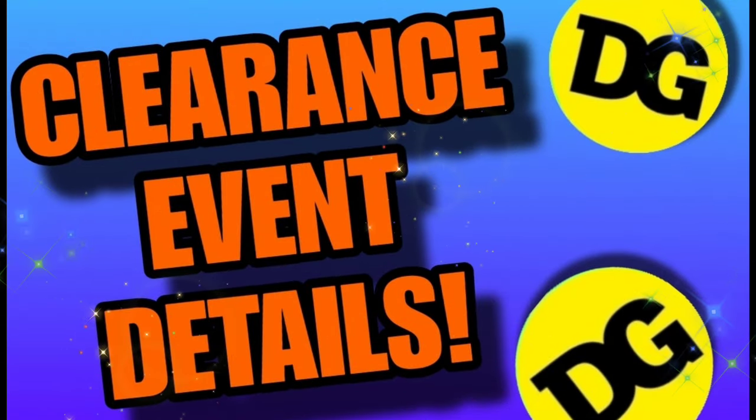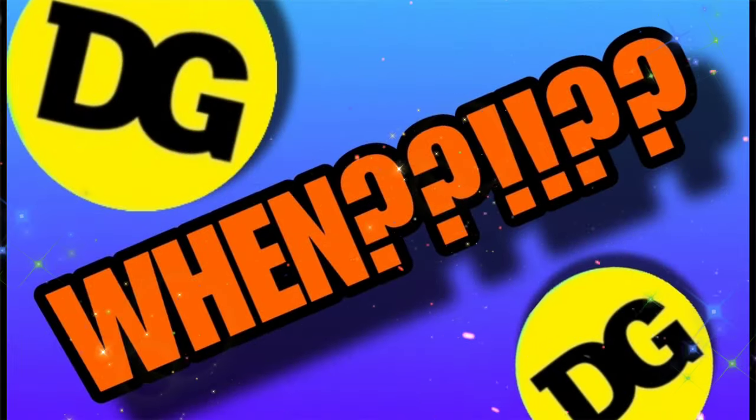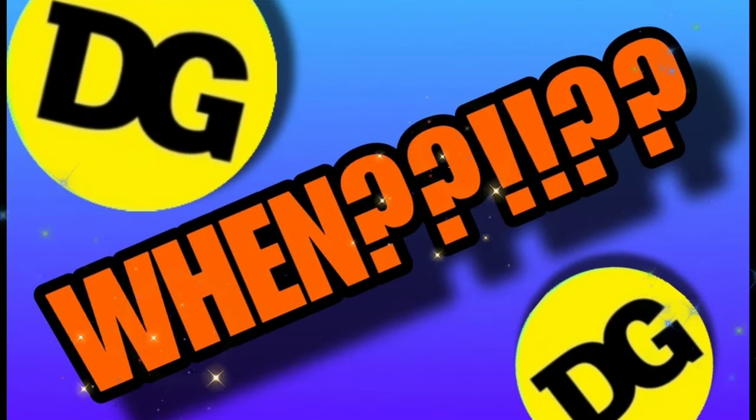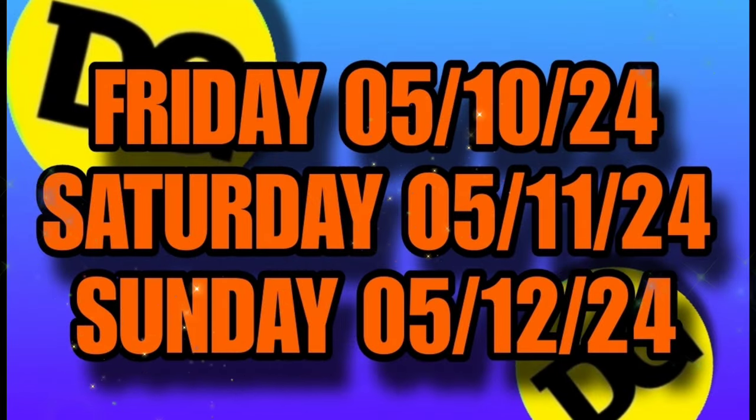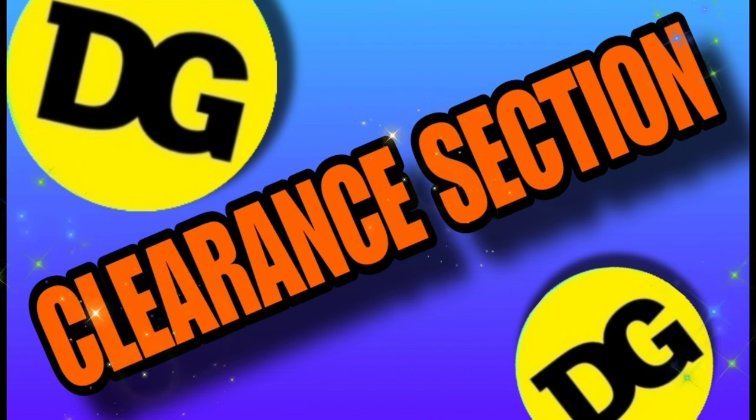Let's start off with the clearance event details. As you know, I always wait till I have written confirmation — I received that today. There are several different dates rolling around, but the official confirmed dates of this clearance event will be May 10th, May 11th, and May 12th. Let's chat about what's included in this awesome clearance event.